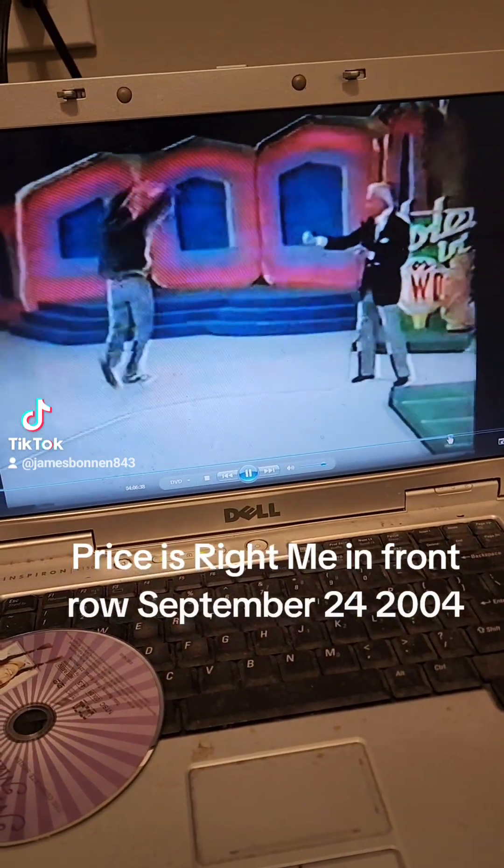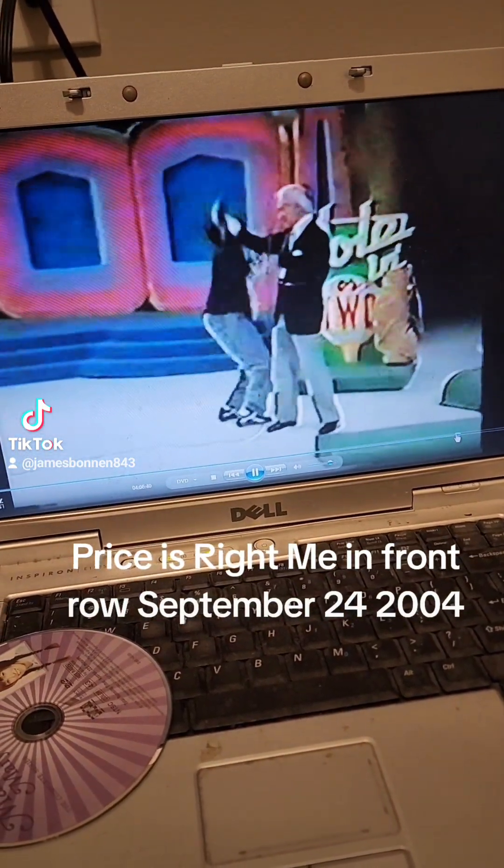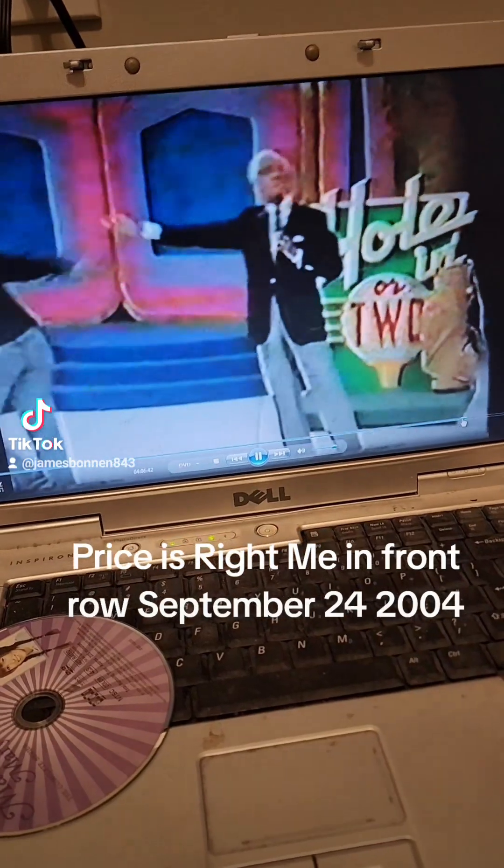Everybody loves Spencer. Everybody loves Spencer with a car. We'll be back at the win.